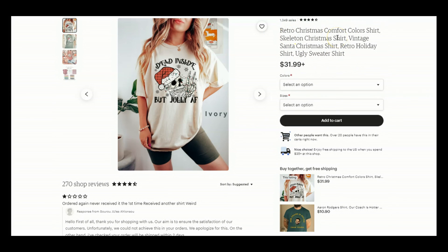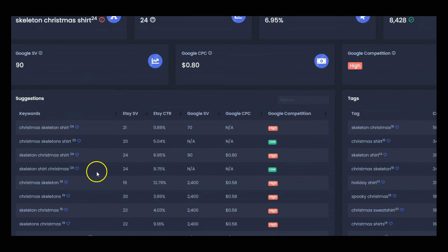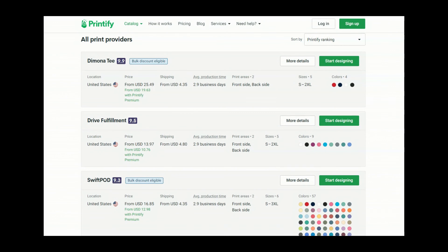I'm curious about "skeleton christmas shirt" so I pop over to Sale Samurai — the basic search shows competition of 8,428, and you can see other keyword suggestions and tags. Hopefully you're feeling super inspired to create some fun retro Christmas shirts for your print-on-demand store and testing out the Comfort Colors vintage retro style shirt on Printify. If you want to see a full product and quality review of the three print providers, let me know down below and we'll get that done, maybe next week.